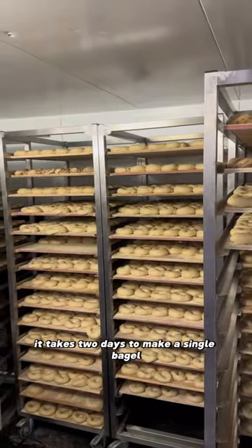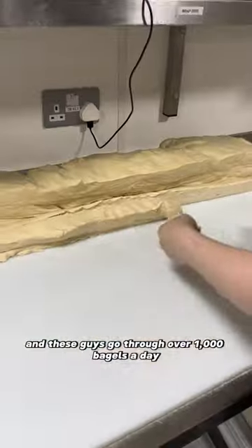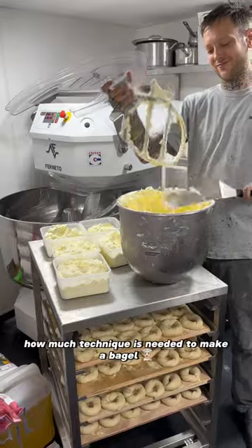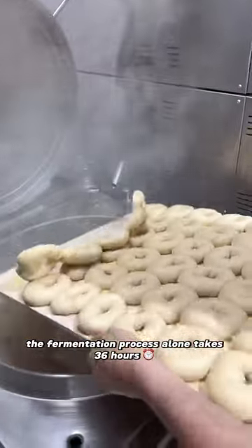It takes two days to make a single bagel and these guys go through over a thousand bagels a day. It was crazy seeing how much technique is needed to make a bagel. The fermentation process alone takes 36 hours.